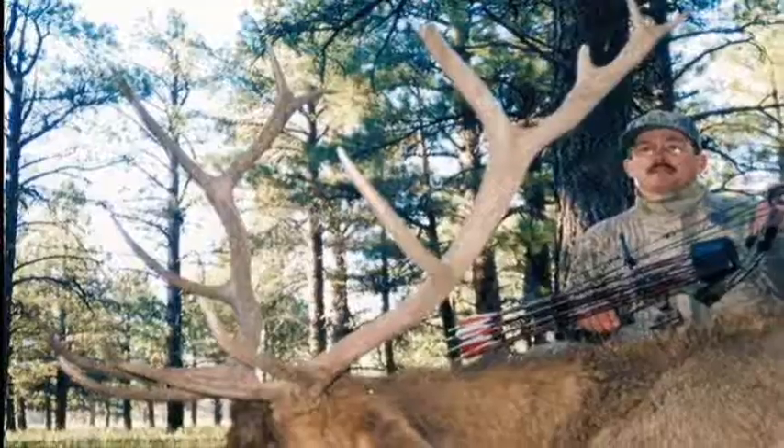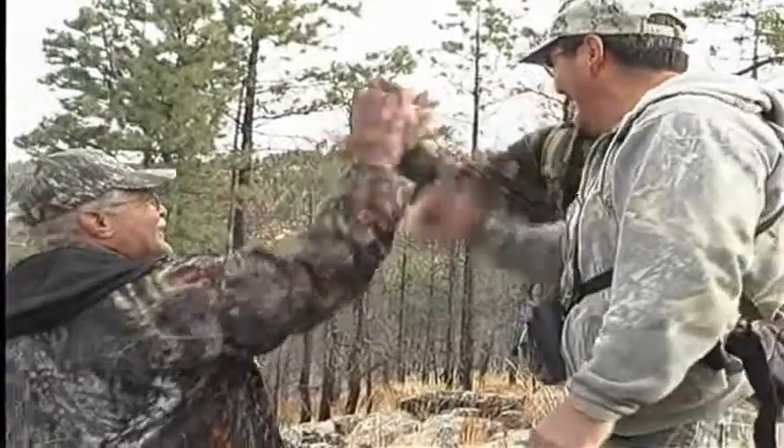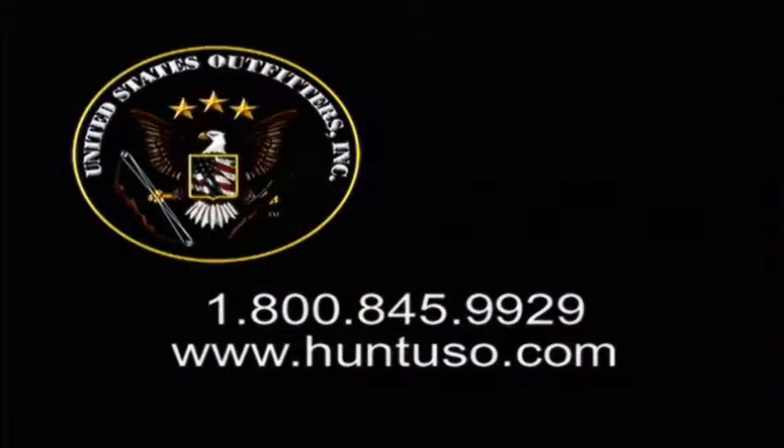If your dreams consist of hunting big game in big country, let us help make that dream a reality. Call for more information or locate us on the web. United States Outfitters — America's big game outfitter.